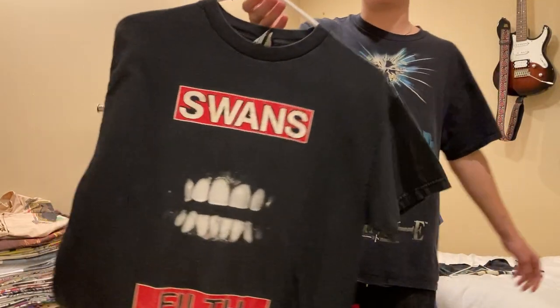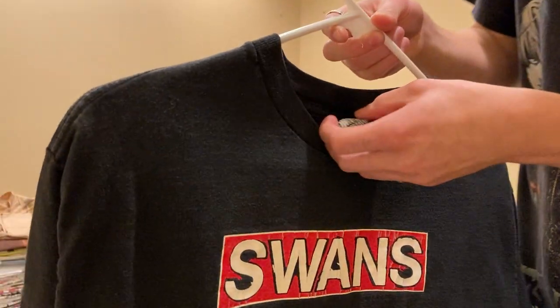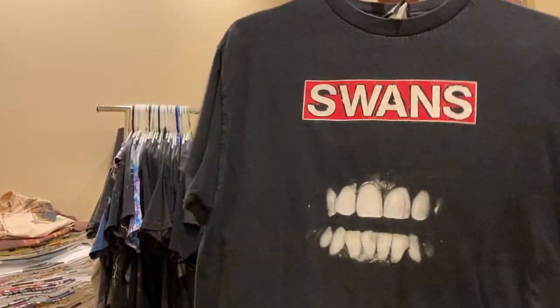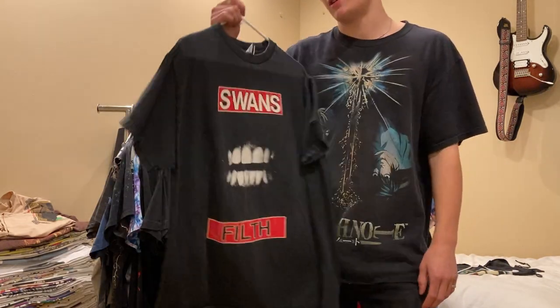Next up is the Swans Filthy, Young God Records, size medium - the Impact Record Merchandising. I paid around $60 for this. Really good band, this album's also pretty sick.